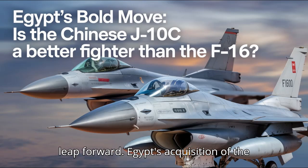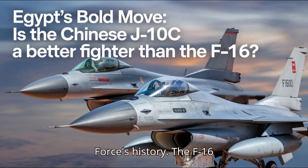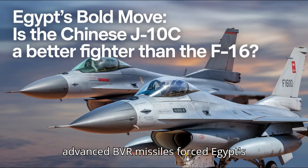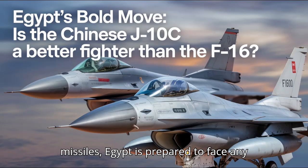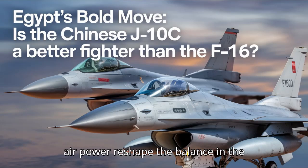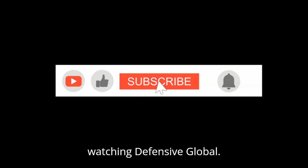Egypt's acquisition of the J-10C marks a new chapter in its air force's history. The F-16 has served Egypt well, but the refusal of advanced BVR missiles forced Egypt's hand. Now with the J-10C, equipped with modern radar and powerful long-range missiles, Egypt is prepared to face any challenge in the sky. Will this shift in air power reshape the balance in the region? Only time will tell, but Egypt has clearly signaled that it's ready for the future of air combat. Thanks for watching Defensive Global.